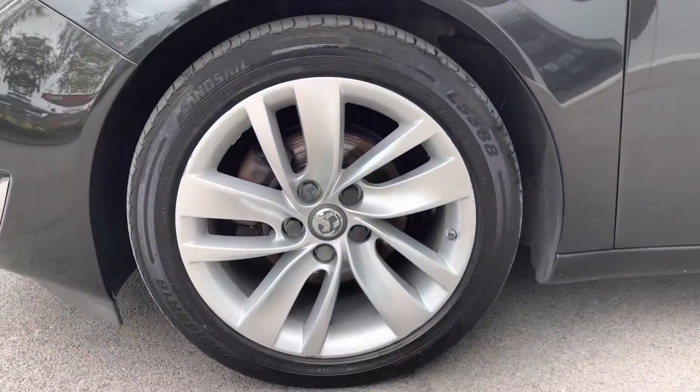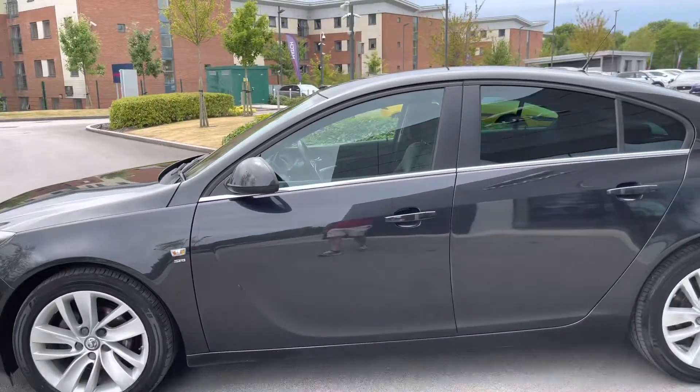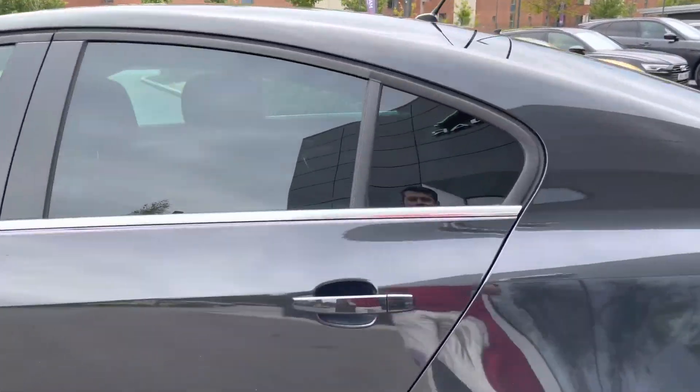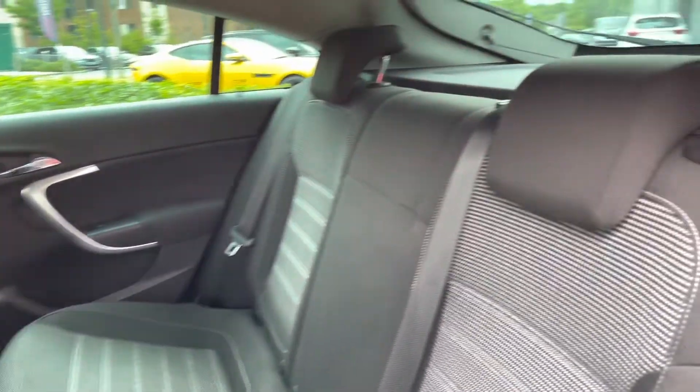Moving over to the side of the vehicle, you can also enjoy these stylish 17-inch seven-spoke alloy wheels, which complement the black colour very nicely. The overall silhouette has an almost coupe-like shape and is definitely guaranteed to turn heads. Passengers in the rear will also be very happy as the cabin offers plenty of legroom and headroom.